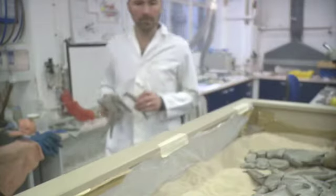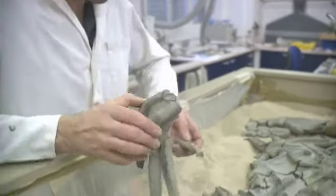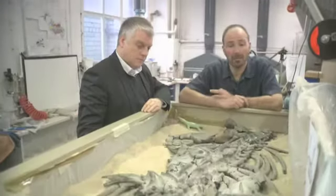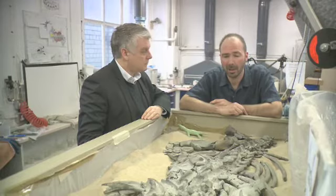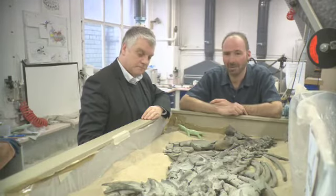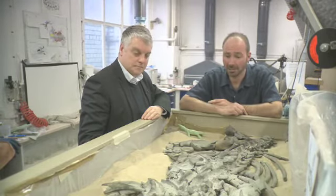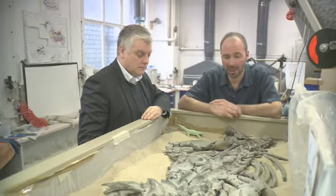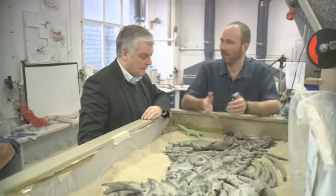I'm down here in the museum's lab with Phil Hackett, who's chairman of the City of Leicester Museum Trust, and I just want to update him on what we're doing with this new plesiosaur skeleton, because this is going out into the new gallery.